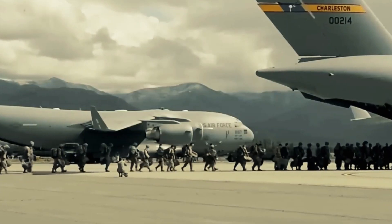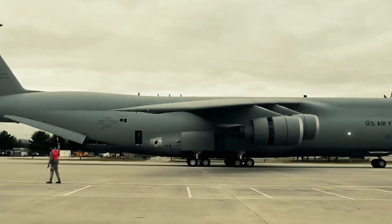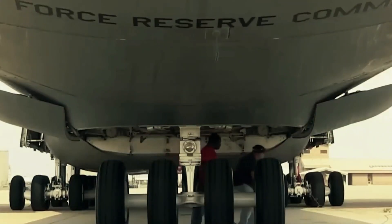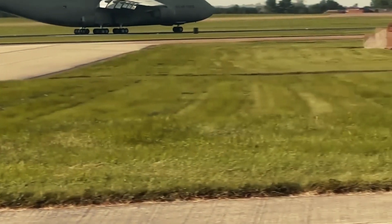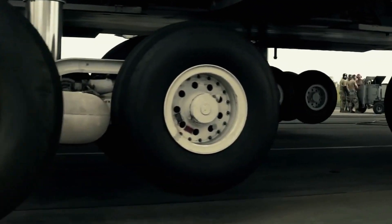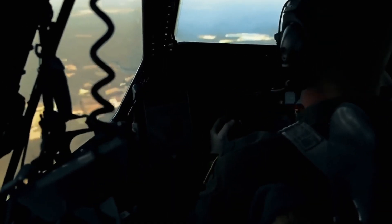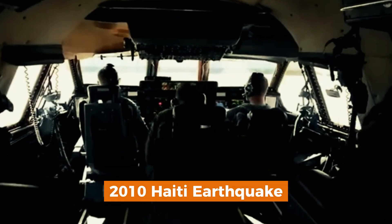To extend its service life and improve performance, the C-5 underwent extensive modernization under the Reliability Enhancement and Re-engineering Program (RERP), resulting in the C-5M Super Galaxy. This variant features new General Electric CF-680C-2 engines, providing 22% more thrust, 30% shorter takeoff distances, and fuel efficiency improvements of over 20%. The C-5M also boasts advanced avionics, modern flight controls, and improved structural materials, ensuring it remains a critical asset for the US military well into the 21st century. The upgrades significantly enhanced the aircraft's reliability, reducing maintenance costs and increasing mission availability, as demonstrated in operations including the rapid deployment during the Iraq and Afghanistan wars, as well as the 2010 Haiti earthquake relief effort.